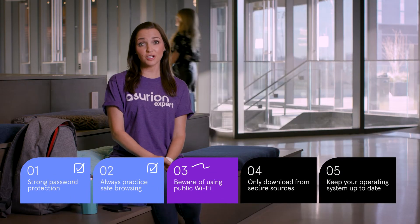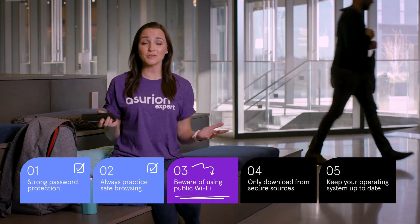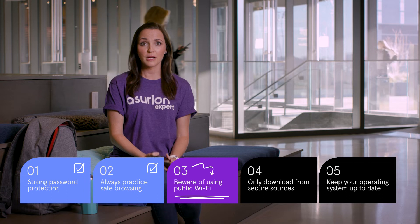Speaking of safe browsing, you should also avoid using public Wi-Fi. This one is tough because it's so tempting to use a free Wi-Fi signal when you're away from home, but using an unsecured Wi-Fi network at an airport or coffee shop could open you up to hackers.